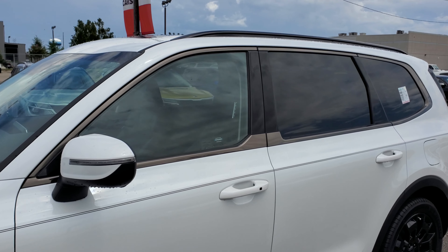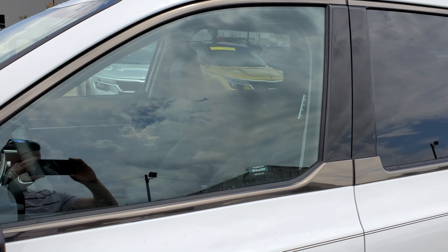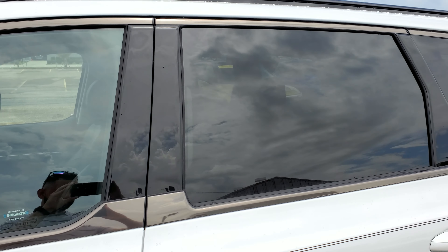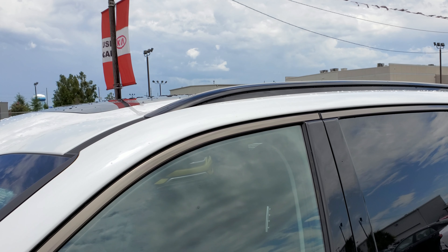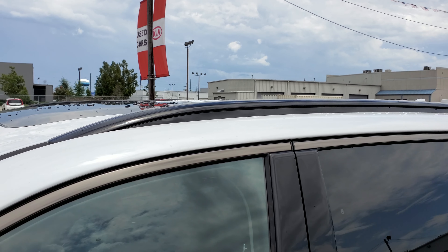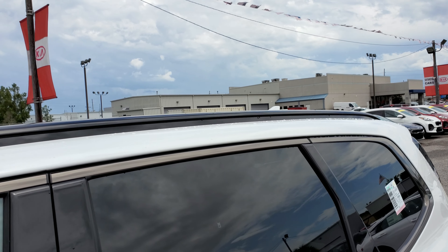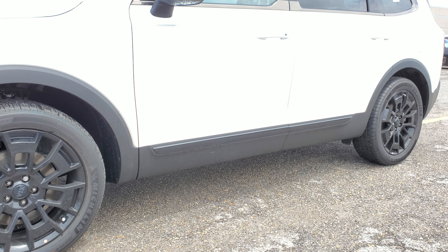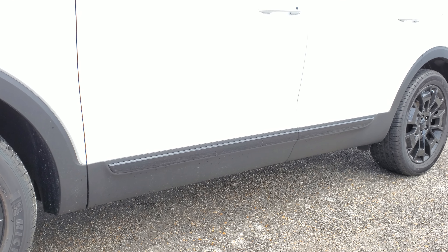The window surrounding also has darker chrome — you can see it goes all the way around. On the top of the car you see low-profile black glass roof rails, and on the bottom of the door you see black door moldings.